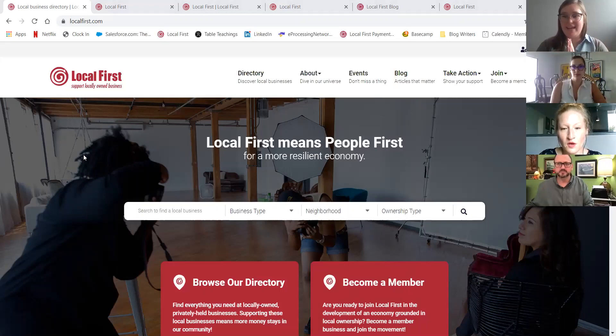Welcome everyone. Today has been a long time in the making. We are really excited to walk you through the new LocalFirst.com. I'm going to let our marketing director speak more to how this has come to be, but we are really excited to be launching this tool for you, alongside you, and getting it up and running. Before we begin, I want to make sure folks know who we have here, who's going to be helping us walk through the website.